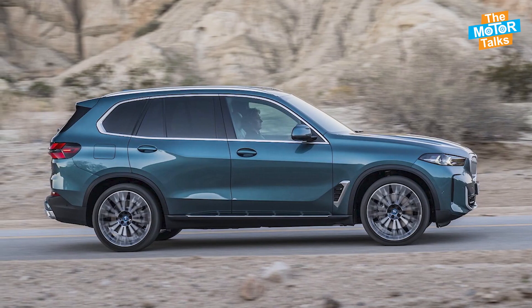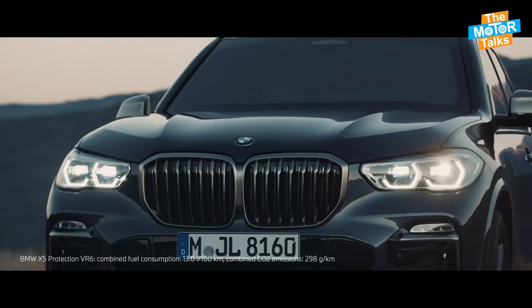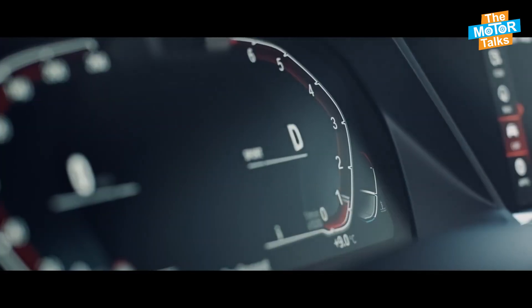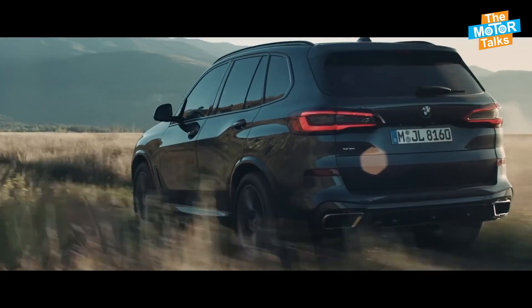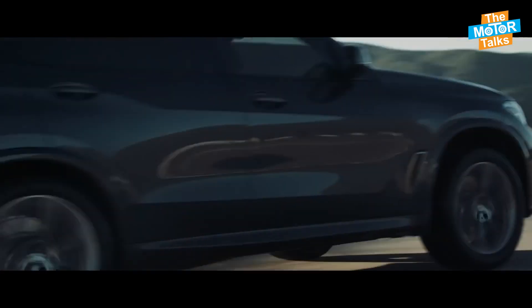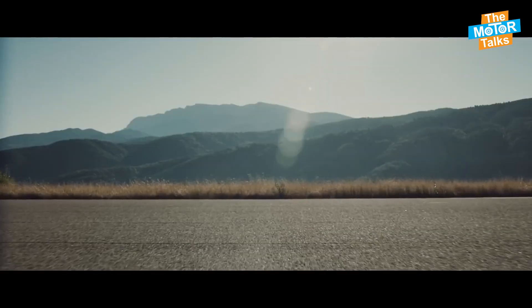The side profile showcases the X5's aerodynamic shape and muscular wheel arches, while the rear end features a dual exhaust system and a power tailgate with a hands-free function. The X5 also offers a range of exterior colors and wheel options to suit different tastes and preferences.